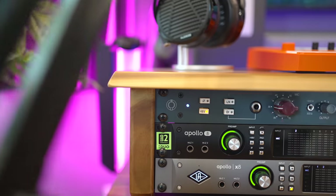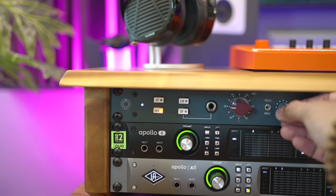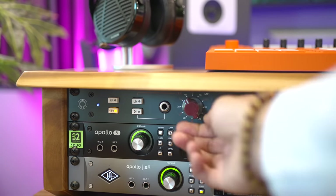Above my interfaces I've got the BAE 1073 MP preamp. Every microphone sounds better when run through this — it adds saturation and harmonics that make microphones shine. It's probably the one piece of gear that's impacted my mic recordings the most. It's based on the Neve 1073 preamp. You can try to emulate it with plugins, but I haven't found a plugin that can match the sound of this preamp. The real thing is actually worth it.